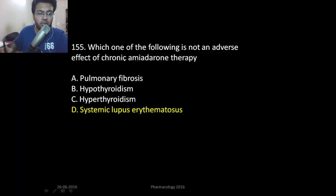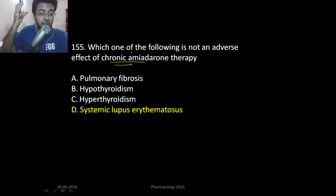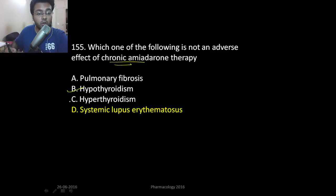Which one of the following is not an adverse effect of chronic amiodarone therapy? We discussed that T4 to T3 conversion is blocked by amiodarone, along with propranolol and propylthiouracil. So it can cause hypothyroidism or even hyperthyroidism — you don't know which one it will cause. It also causes pulmonary fibrosis, which is very important.